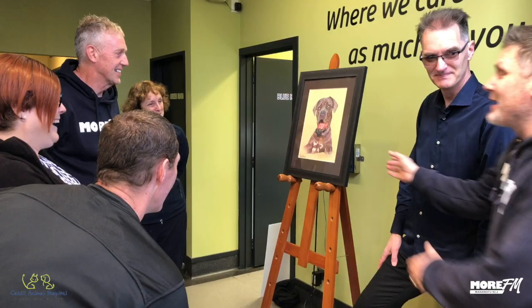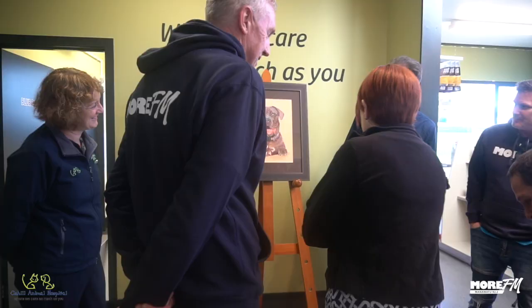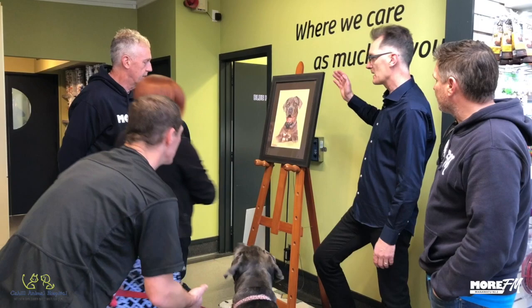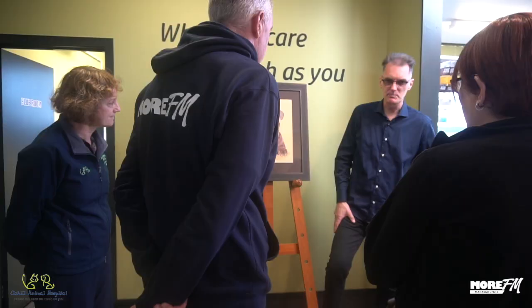Shadow, what do you think? It's you! Is it you in there? That is amazing. That frame is really nice as well. Yeah, that came from Art of Framing, so it's going to protect Shadow for her life and your life as well. It's archival protection. It was done with coloured pencil — polychromos — on pastel mat.